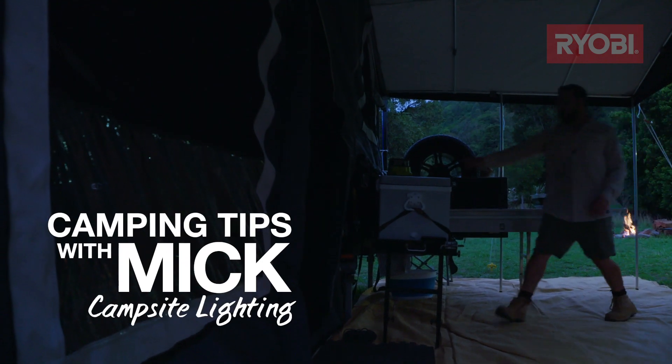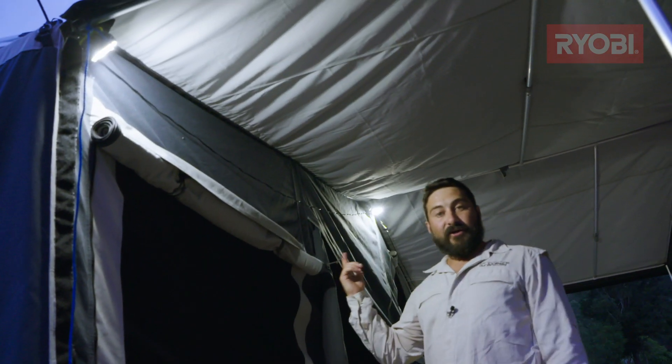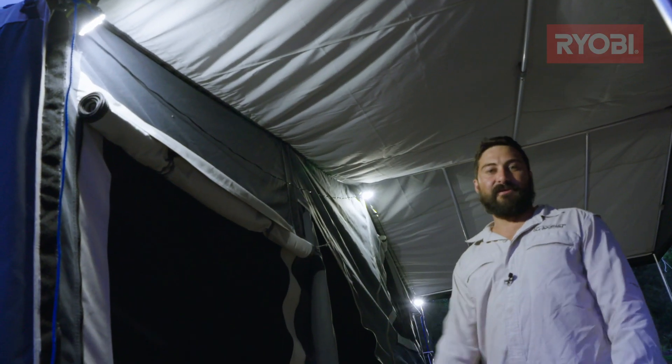When the sun goes down while camping, you're going to need yourself a good range of lights. These string lights are great to put under your annex and also under your tent.